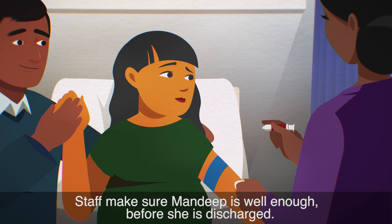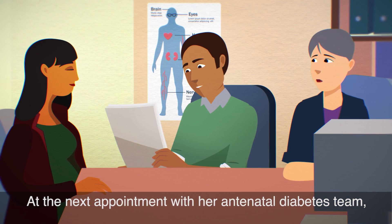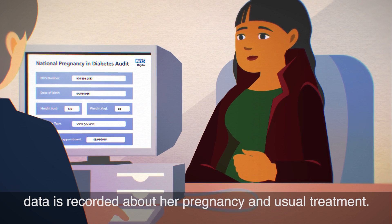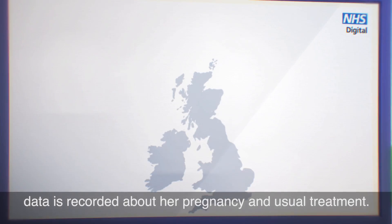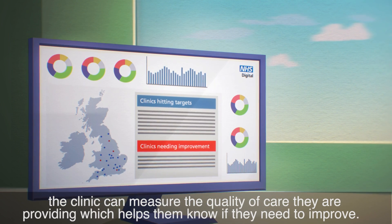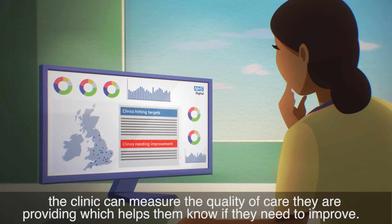Staff make sure Mandeep is well enough before she's discharged. At the next appointment with her antenatal diabetes team, data is recorded about her pregnancy and usual treatment. When analysed alongside data from similar women, the clinic can measure the quality of care they are providing, which helps them know if they need to improve.